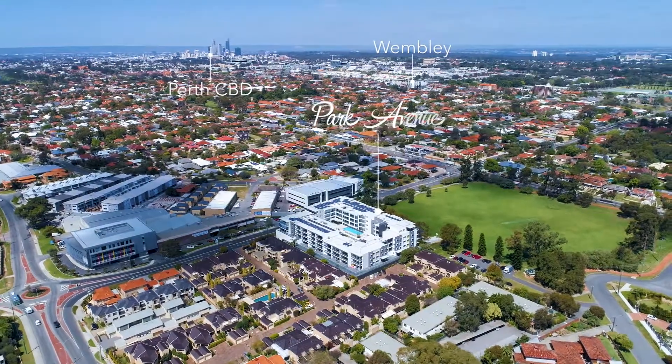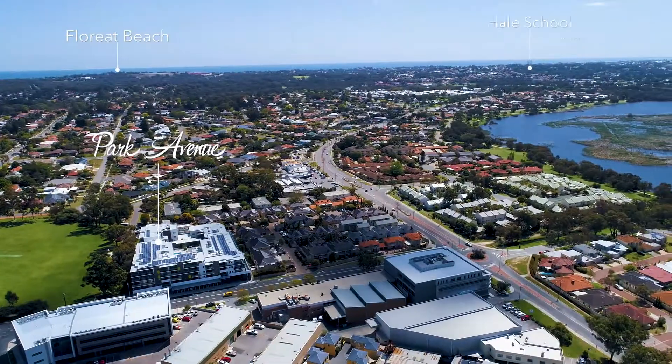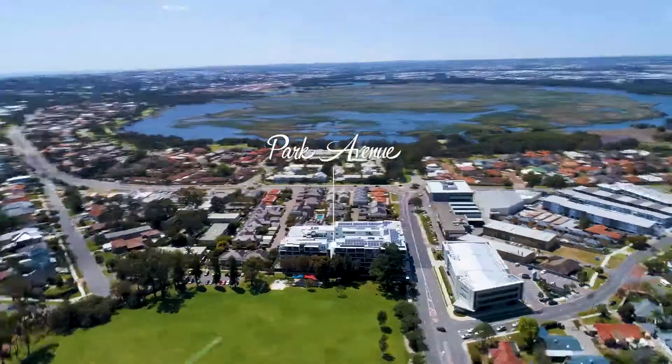Well, it's right in the middle of the Western Suburbs, which means it's right in the middle of amenity. We've got the beaches along the coastline only about four or five kilometres away from here. We've got two fantastic shopping centres — one in Floreat Forum and the other one in Innaloo.